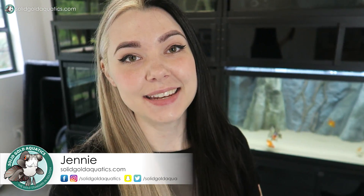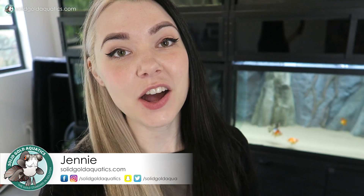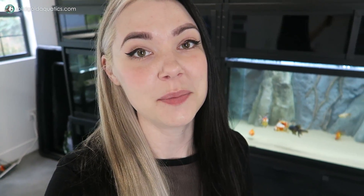Let's unbox some fish! Hey guys, it's Jenny. Welcome back once again to Solid Gold. Just a quick update on the goldfish that you guys saw me adding to this 120-gallon tank last time — they are doing fantastic and putting a huge smile on my face every single day. Let me show you guys.